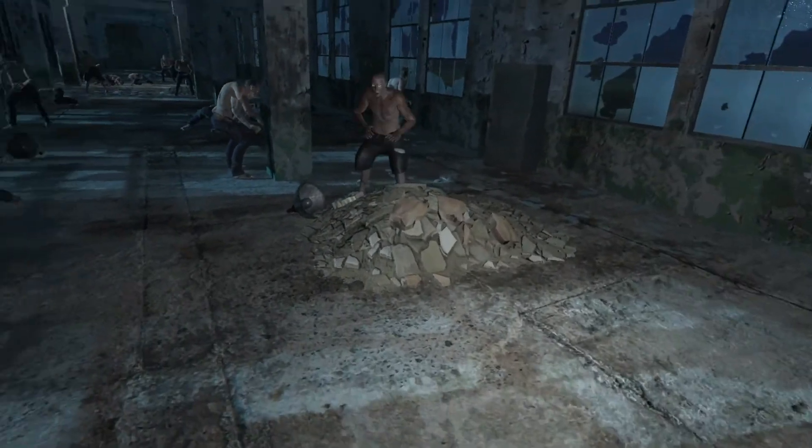My teammates and I are working on a project where you're plopped in a warehouse — an abandoned warehouse — in the middle of the night. Eventually you'll walk through a door and a zombie will come out and attack you.